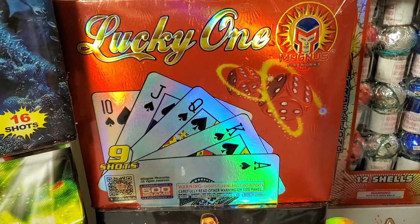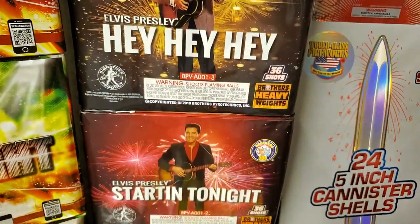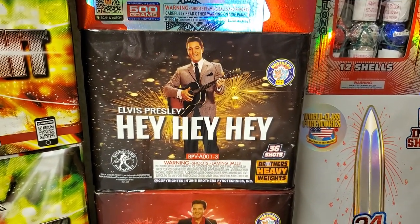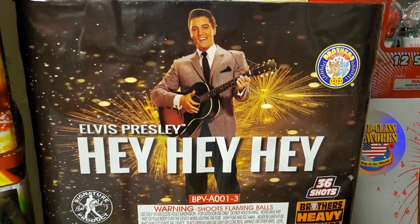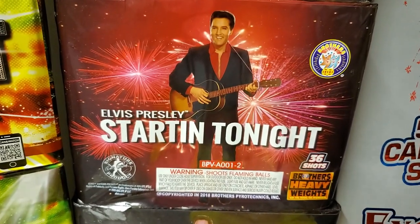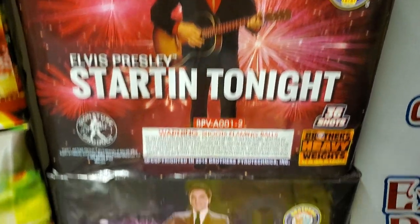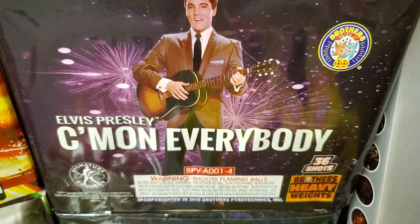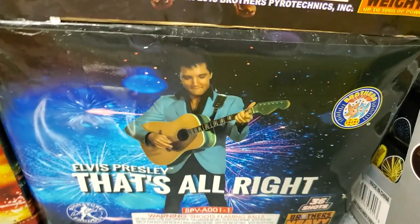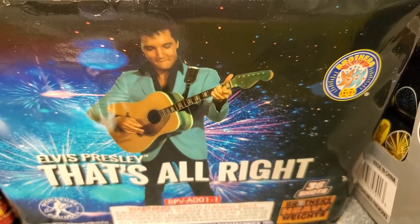Next we got a 500 gram cake called Lucky One by Magnus, a 9 shot but very powerful cake. Next we got the Elvis Presley 500 gram cake assortment — you get four in a case, all by Brothers: Hey Hey Hey (36 shots), Starting the Night (36 shots), Come On Everybody (36 shots), and That's All Right (36 shots).